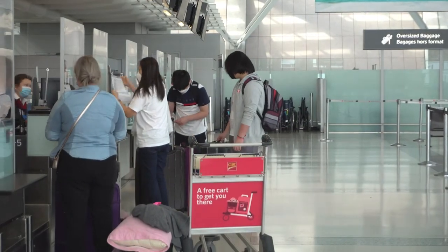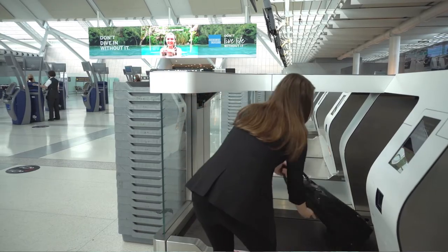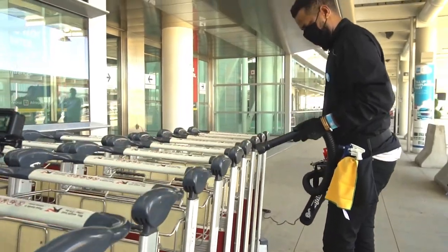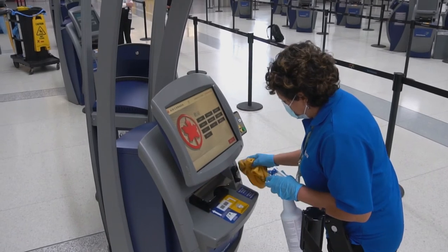At check-in, plexiglass barriers have been installed at counters. There are also contactless bag drop options. You won't be able to see it, but you can breathe easy thanks to our improved HVAC systems, which use high-grade filters and UV light to kill pathogens. UV light is also being used to blast germs on handrails, and enhanced cleaning is taking place in all areas of the airport, especially our washrooms and other high-touch areas.